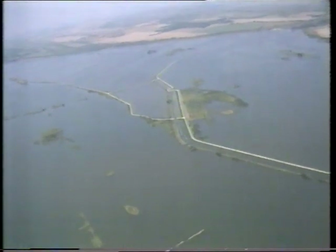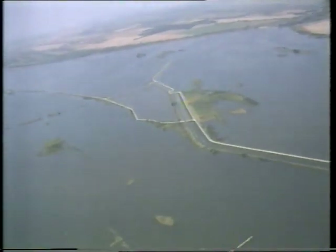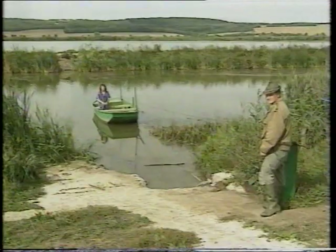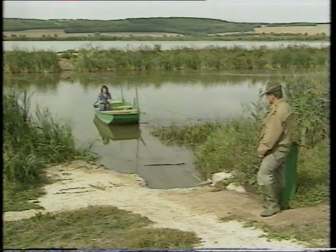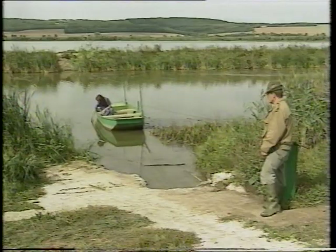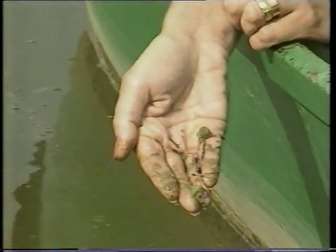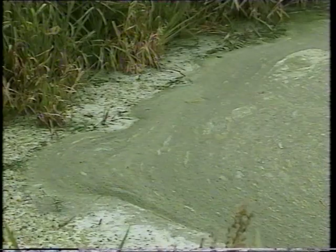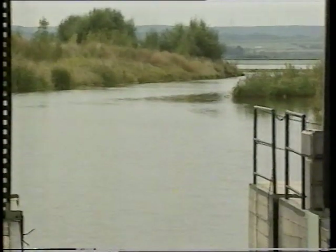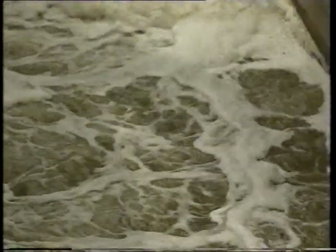They constructed an 18 square kilometre lake which is shallow, warm and still — perfect conditions for the algae to thrive. Water from the Zala River spends 30 days in this lake before moving on to Lake Balaton. Here, the algae bloom, use up the phosphates and die, trapping the phosphate pollution in the sediment at the bottom. By the time the water leaves, 80% of the phosphates have been removed, as well as other pollutants like nitrates and heavy metals.